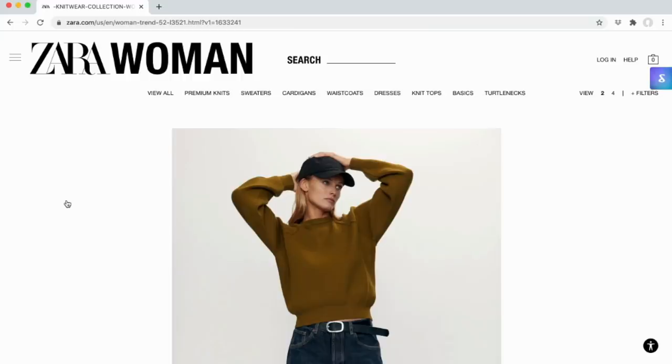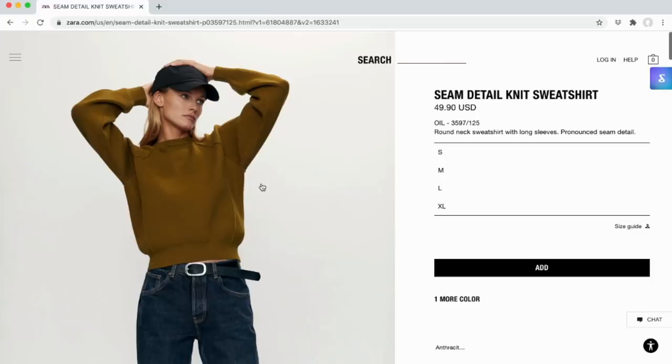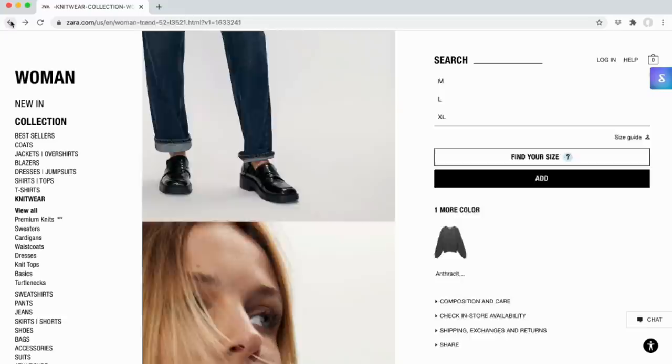It helps you stop kind of mindlessly shopping and it helps you plan your purchases. I'm gonna show you guys how it works. When you're on a retailer's online store that you love, ShopTagger pops right up — you can click it and then save the item so you can go back to it when you're ready. I love staying organized, so I love that ShopTagger keeps everything in one place and organized so I can access it anytime.